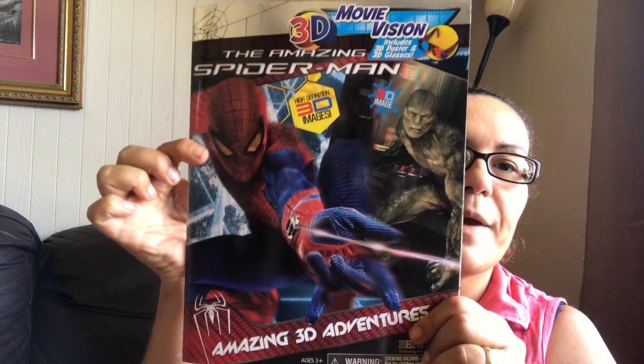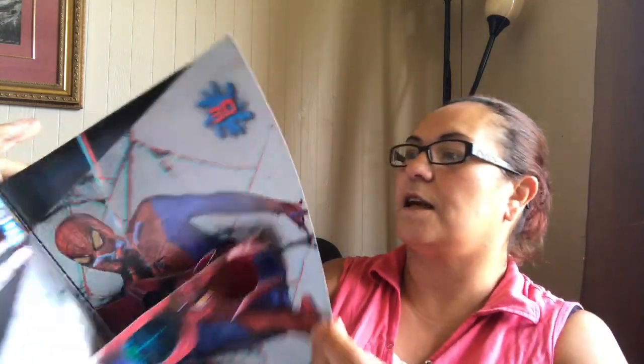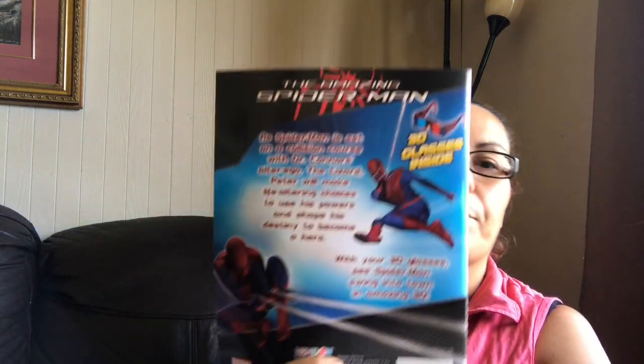I got this 3D Movie Vision — includes a 3D poster and 3D glasses, high definition 3D images. It's the 3D Adventures of Spider-Man by Marvel, and inside you get your 3D glasses — great find! Then I got these Barbie tattoos, you get four sheets.